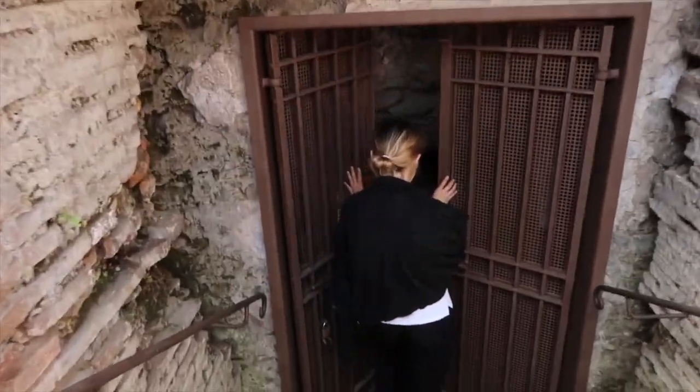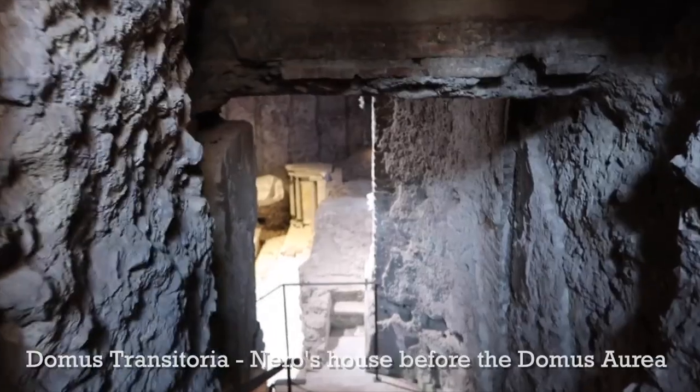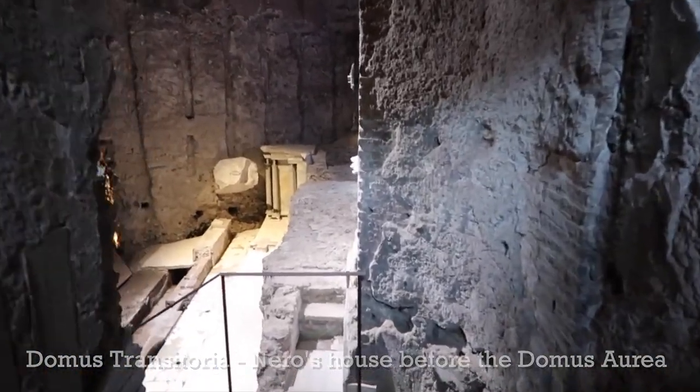Right before everything shut down, they had opened a new site — the Domus Transitoria — a wonderful underground site with virtual reality. I did a video about it, but unfortunately that has closed down and has not yet reopened.